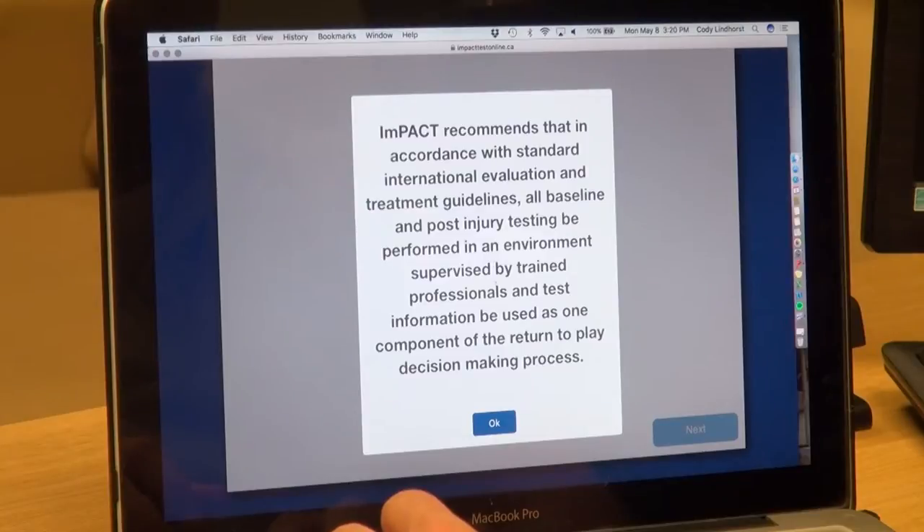With that we have a solid piece of data to test against during the season if we suspect a concussion. The ImPACT test looks at memory composite — verbal and visual — visual motor speed composite, reaction time and impulse control, and then there's a separate section for symptoms.